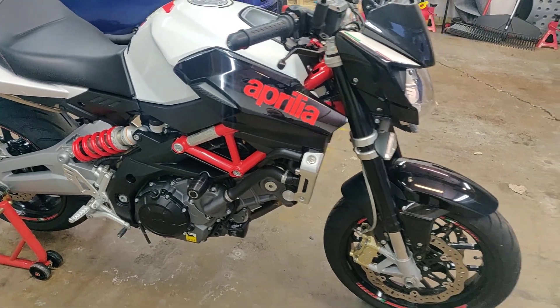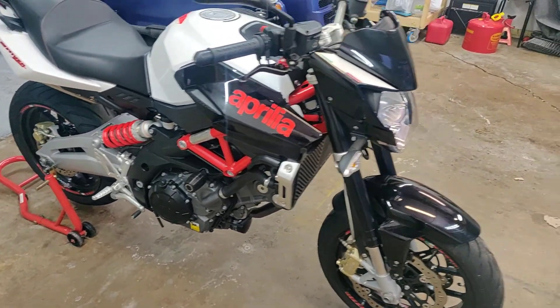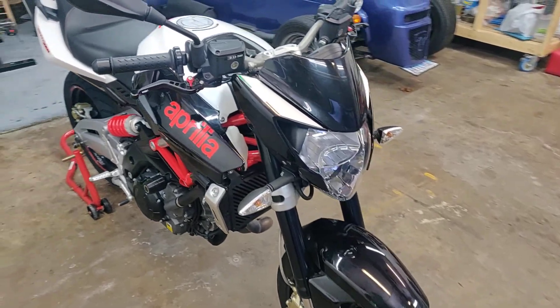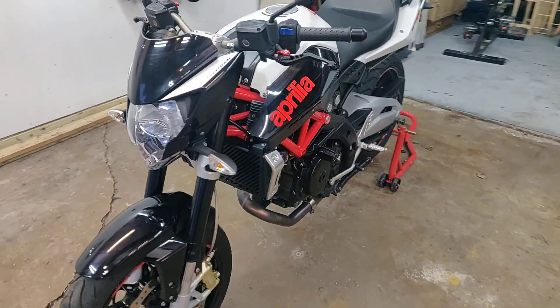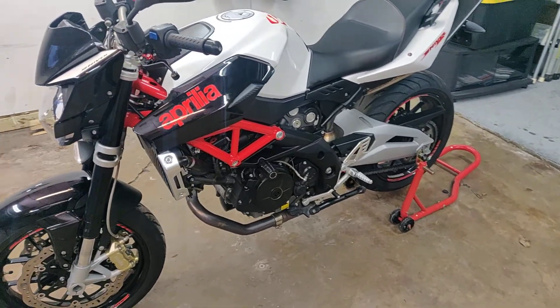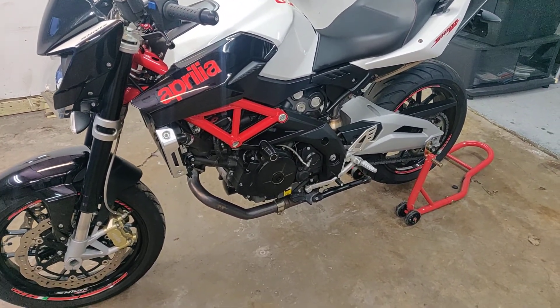This is my 2013 Aprilia Shiver. It's a 750. It's currently for sale on Craigslist. If you're interested, it's a clean bike. Never been dropped before. Runs great.